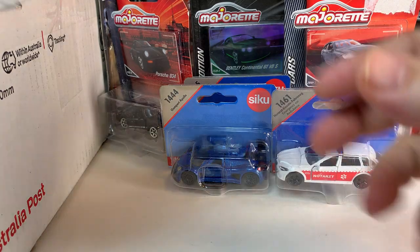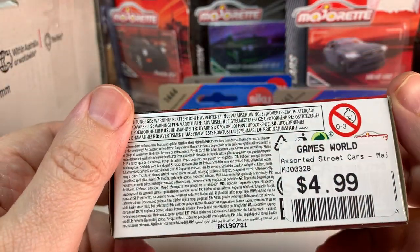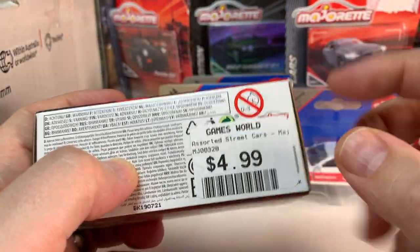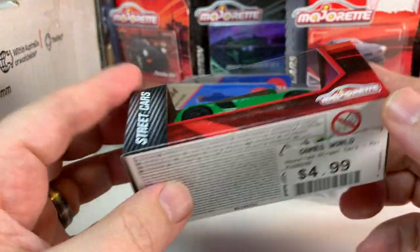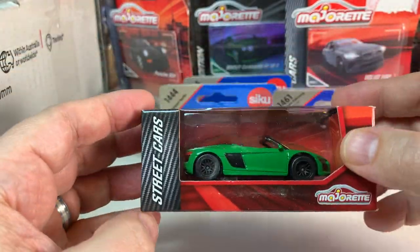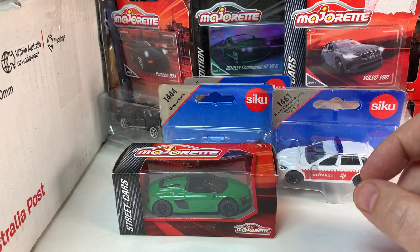So we have a Majorette in a box — interesting. This is an Audi R8. The price on here is $4.99, which would be in Australian dollars. Off the top of my head, I don't know the conversion rate — I think it's probably like maybe $3.50 US. Best not to try to do that.